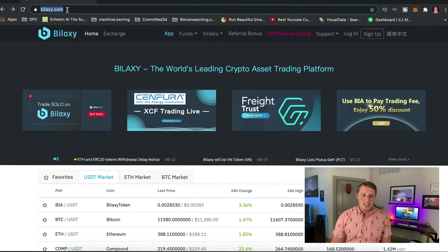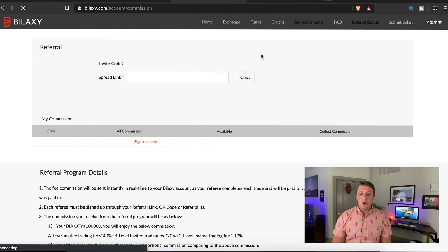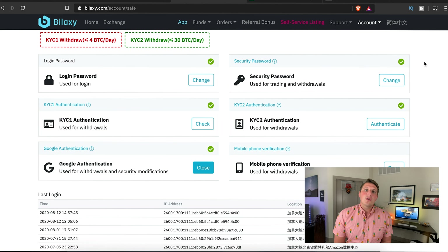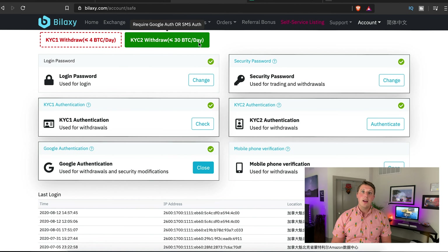The setup for Bilaxy is pretty easy. Go to Bilaxy.com, click sign up, enter your email and password, type the image code, and it will send you a confirmation email. I'll tag a referral link in the description. After starting your account, you'll need to do KYC — Know Your Customer. KYC Level 1 lets you withdraw less than four bitcoin per day; KYC Level 2 lets you withdraw up to 30 bitcoin per day.